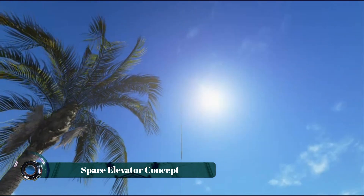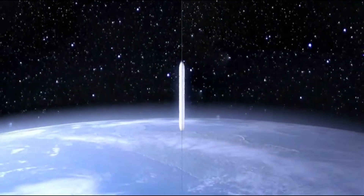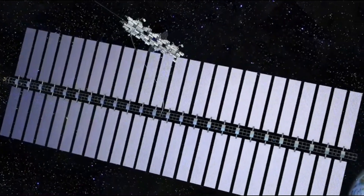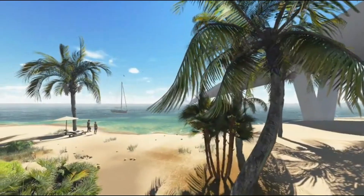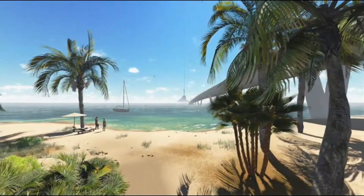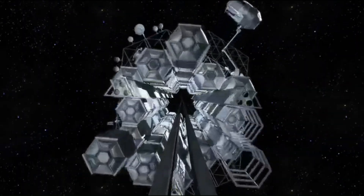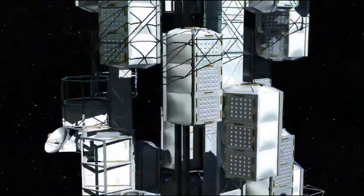The space elevator concept is a revolutionary vision for future space travel that aims to eliminate the need for traditional rockets, drastically reducing launch costs and making access to orbit far more routine and sustainable. This theoretical megastructure would consist of a tether anchored on Earth's equator, stretching tens of thousands of kilometers into space, with its other end attached to a counterweight beyond geostationary orbit.